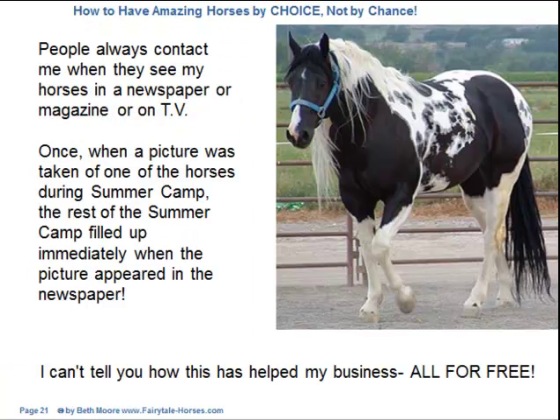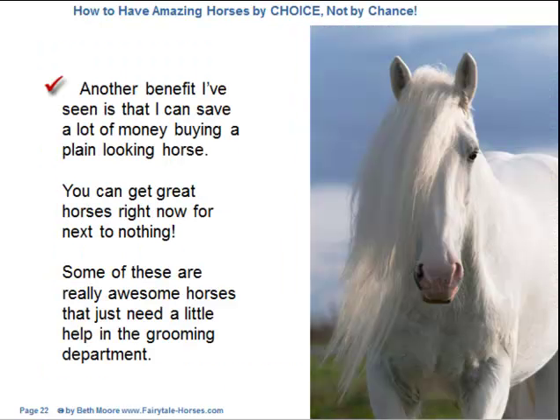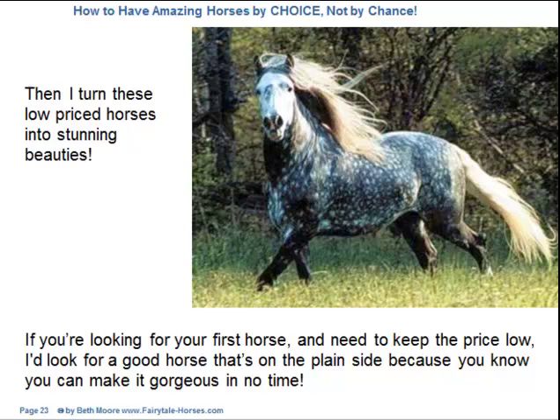People always contact me when they see my horses in a newspaper, magazine, or on TV. Once, when a picture was taken of one of the horses during summer camp, the rest of the summer camp filled up immediately when the picture appeared in the newspaper. I can't tell you how this has helped my business — all for free. Another benefit is that I can save a lot of money buying a plain-looking horse. You can get great horses right now for next to nothing. Some of these are really awesome horses that just need a little help in the grooming department. Then I turn these low-priced horses into stunning beauties.